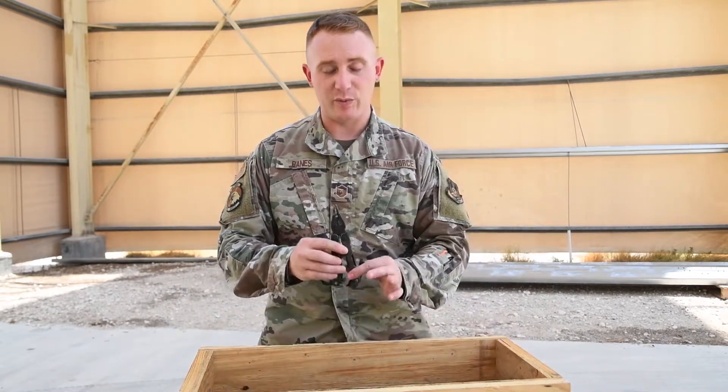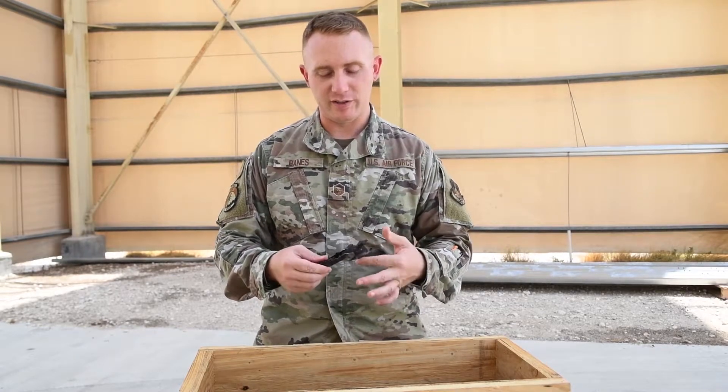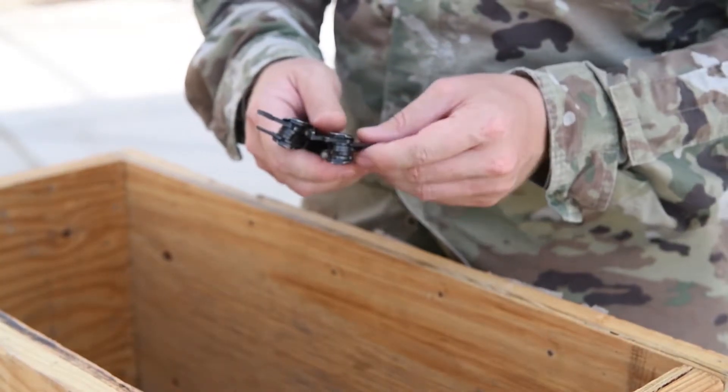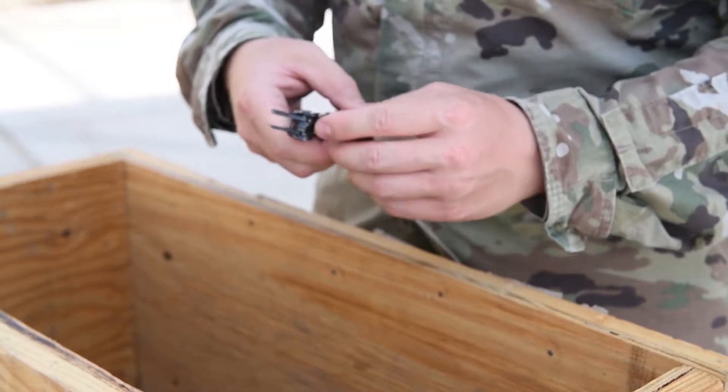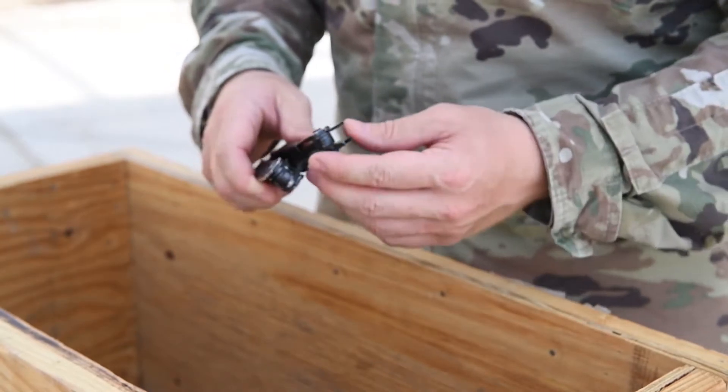Today, we brought an example to show you of something we found here on the runway. It's a multi-tool that we know does not belong on the runway, but it was still found there regardless. And as you can see, it was clearly run over by one of the aircraft, either taxiing, or during takeoff procedure, or whatever it may have been.